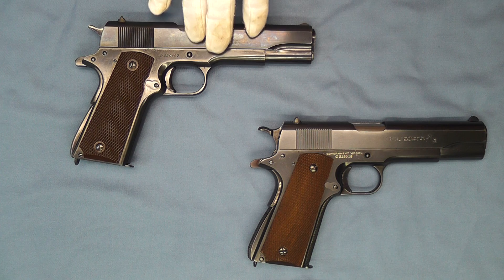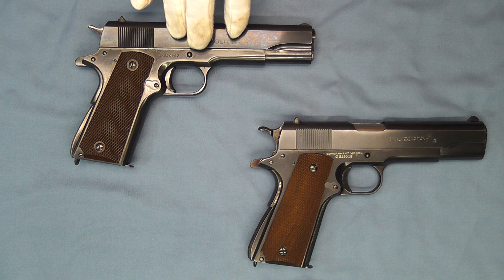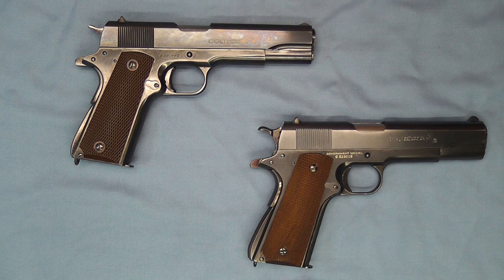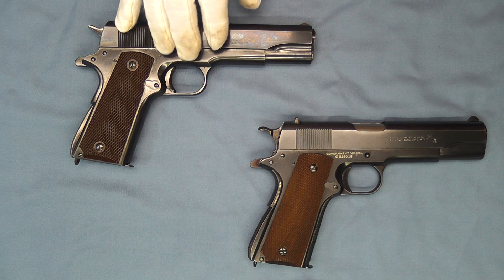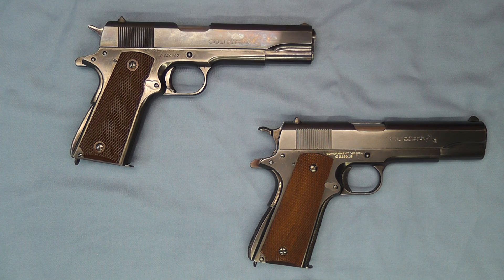The post-war government model is made from surplus 1911-A1 parts that were in various stages of production at the end of World War II. When victory over Japan occurred on September 2, 1945, government contracts were virtually canceled overnight, leaving many parts in various stages of production.